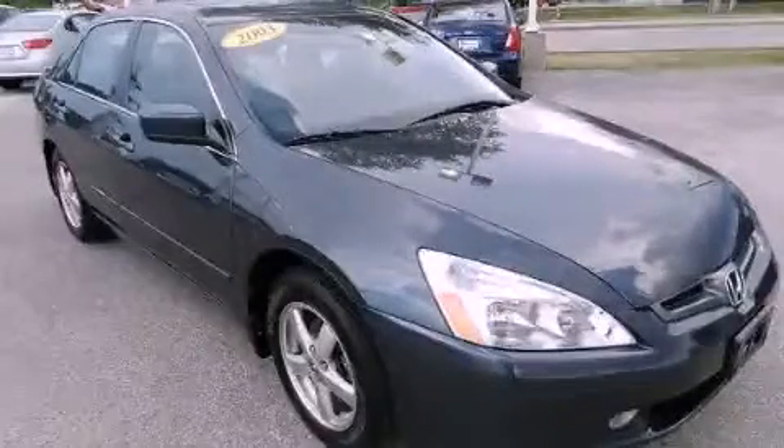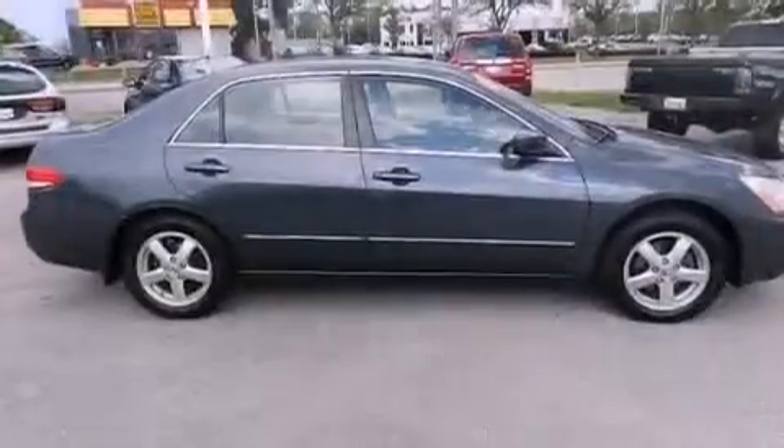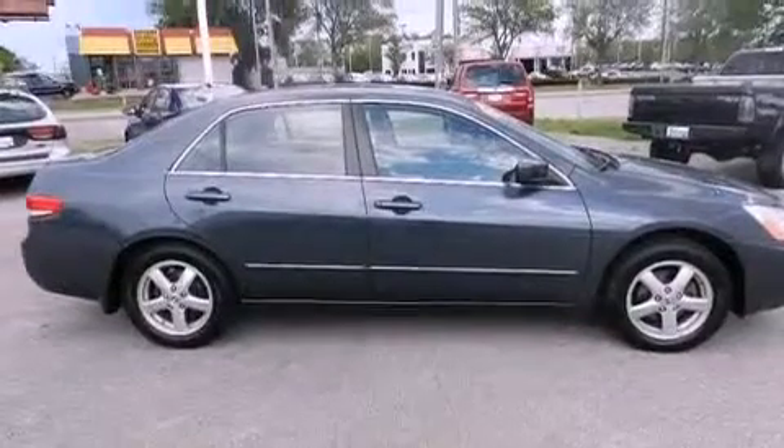This is a 2003 Honda Accord. It features a four-cylinder engine and a five-speed manual transmission.